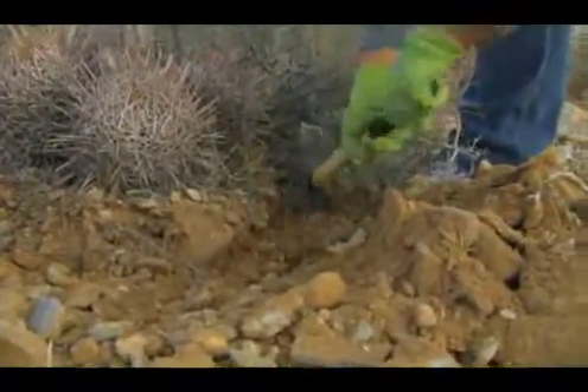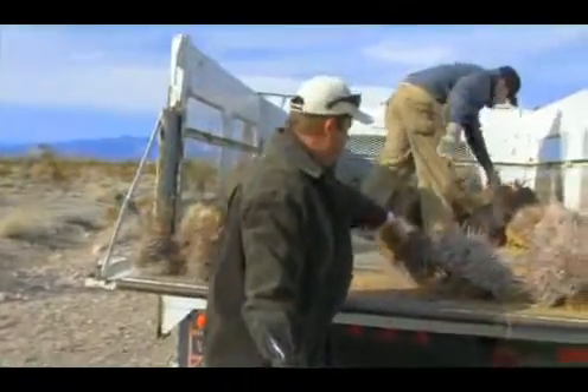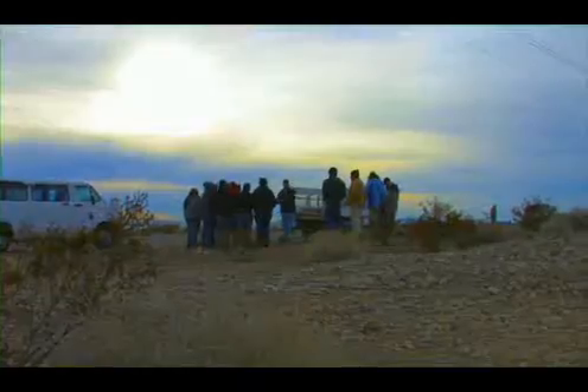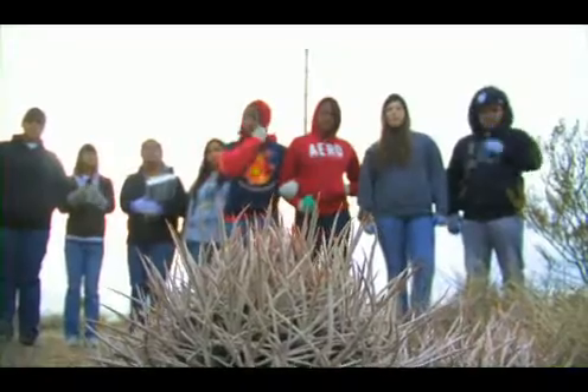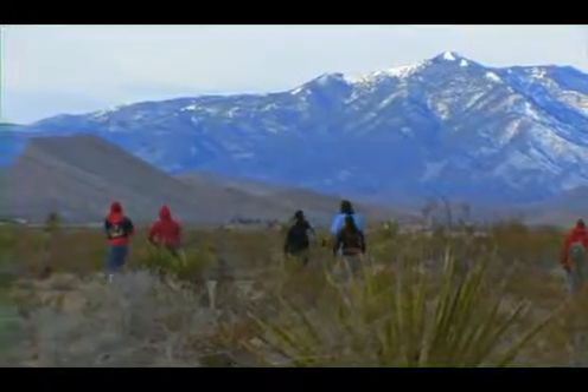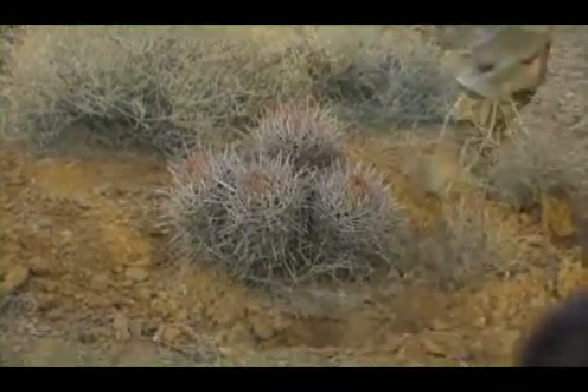We've been salvaging cactus for about 10 years, and initially it was for the project itself — to bring native species of cactus to the site. Southern Nevada's building boom posed a threat to some genetically pure specimens, but it also offered an opportunity to work with conscientious developers and save cactus rather than leveling them.